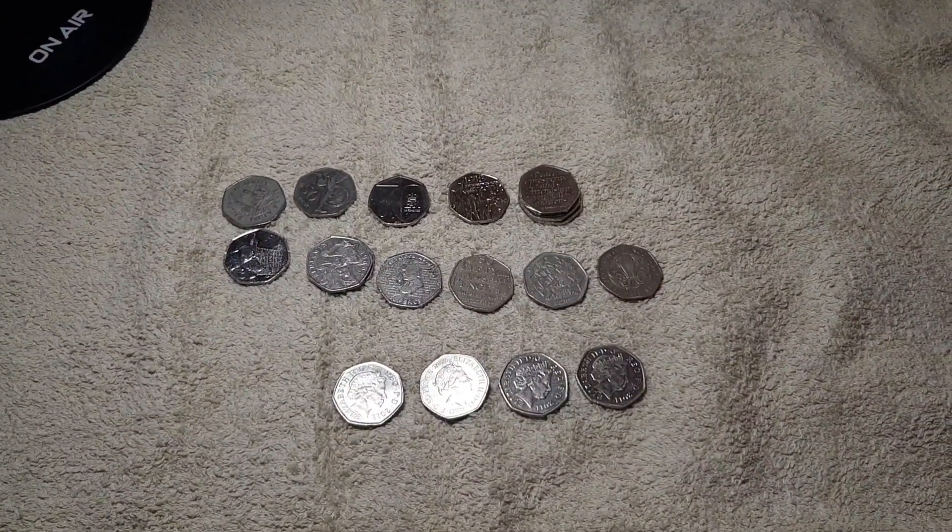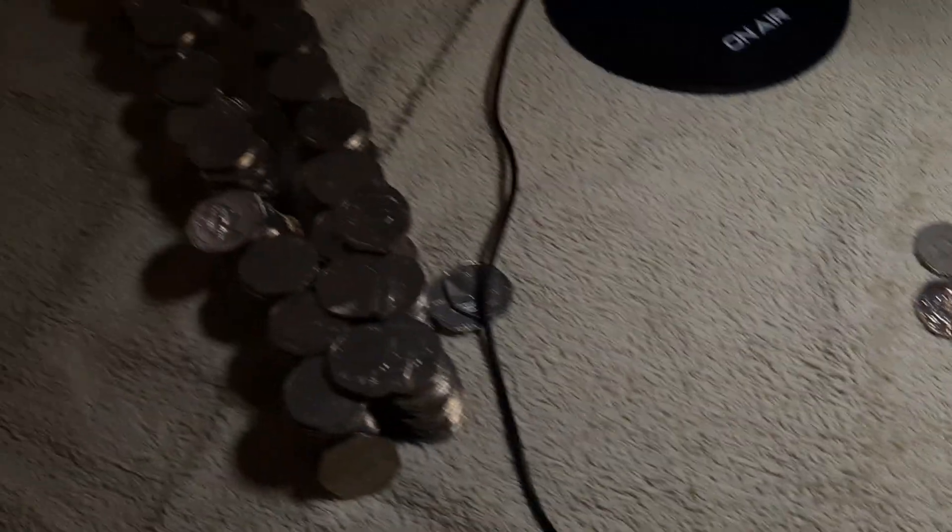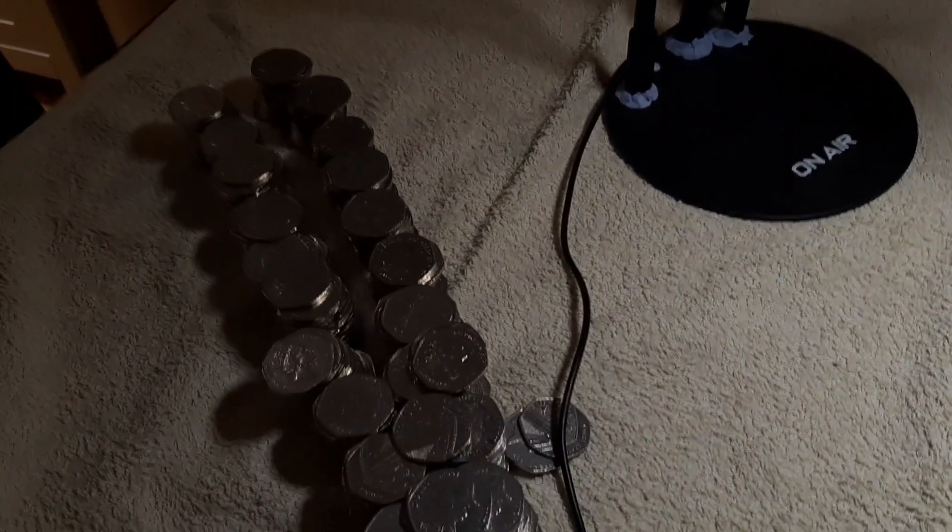Alright then guys, that is the end of the hunt. Just a quick round-up of what I've found.